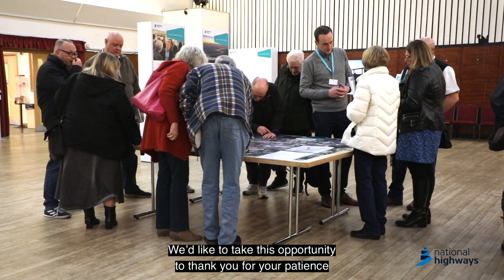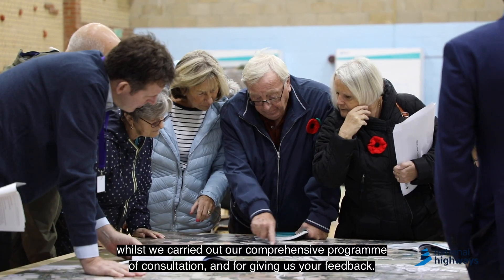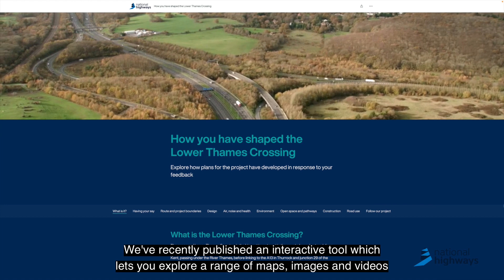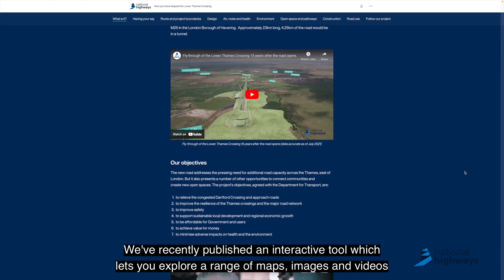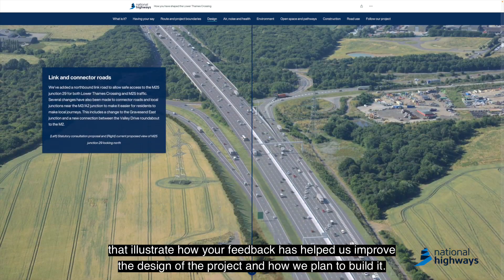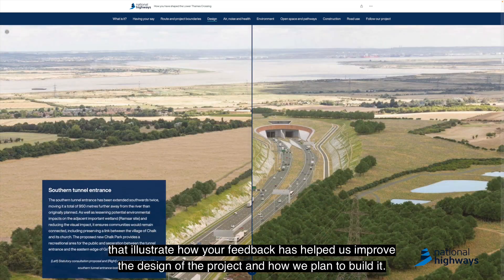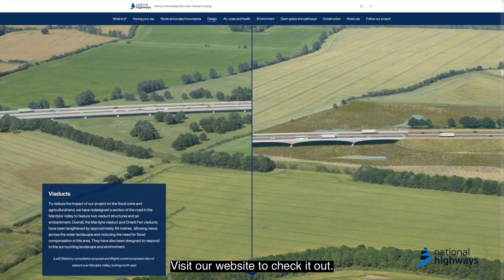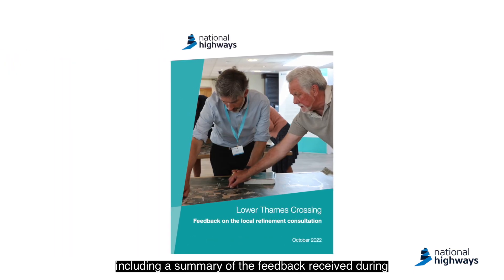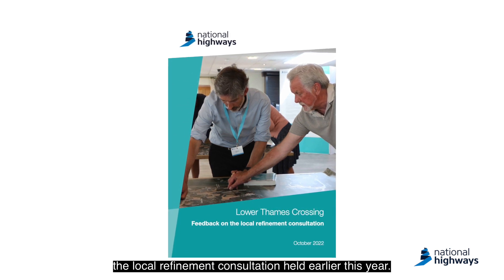We'd like to take this opportunity to thank you for your patience whilst we carried out our comprehensive programme of consultation and for giving us your feedback. We've recently published an interactive tool which lets you explore a range of maps, images and videos that illustrate how your feedback has helped us improve the design of the project and how we plan to build it. Visit our website to check it out. There you'll also find all our consultation documents including a summary of the feedback received during the local refinement consultation held earlier this year.